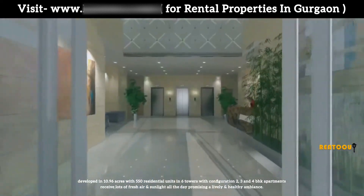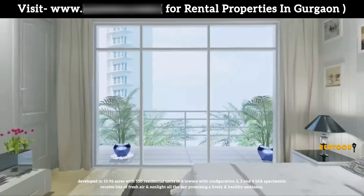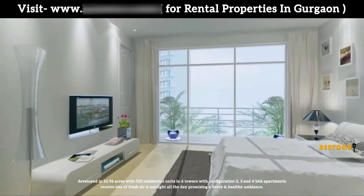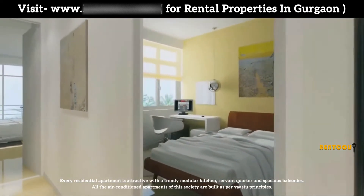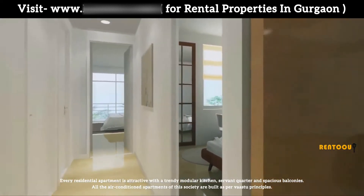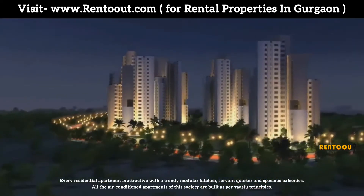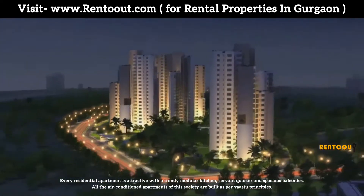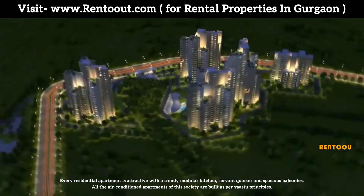With configurations of 2, 3, and 4 BHK, apartments receive lots of fresh air and sunlight all day, promising a lively and healthy ambience. Every residential apartment is attractive with a modular kitchen, servant quarter, and spacious balconies. All the air-conditioned apartments of the society are built as per Vastu principles.